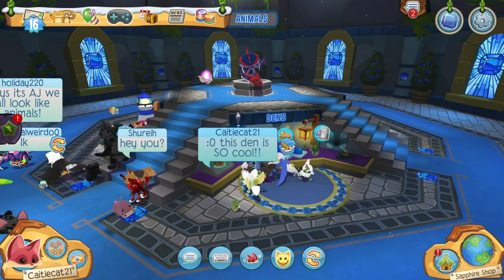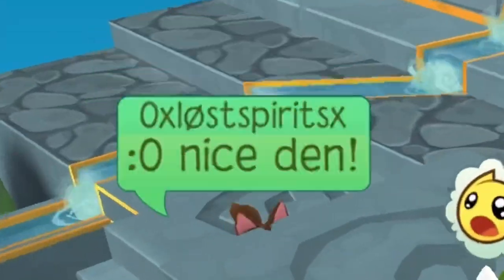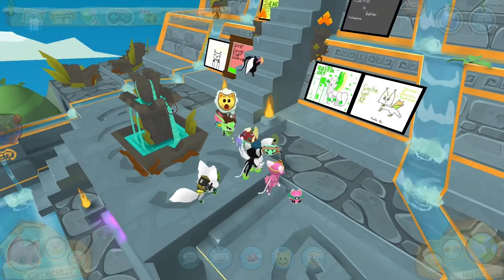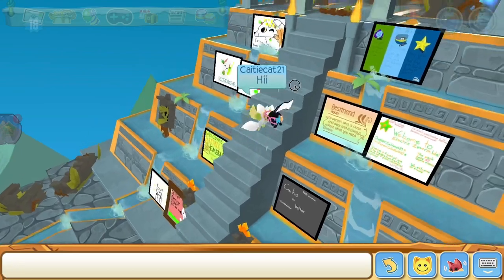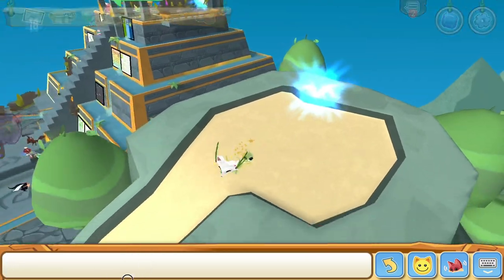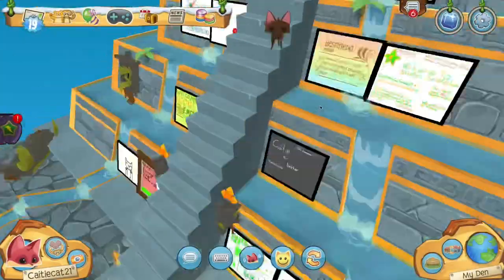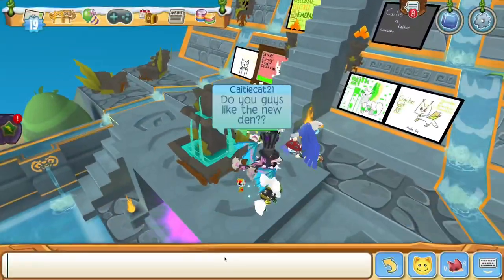This den is so cool. I'm going to go ahead and decorate the den. So I just got done finishing the new den, and I thought it was some of my spectacular fan art. There are two portals to different places on the map. There's this huge swimming pool — I'm swimming! And there's a little transportation thing here. This is such a cool den. Do you guys like the new den?